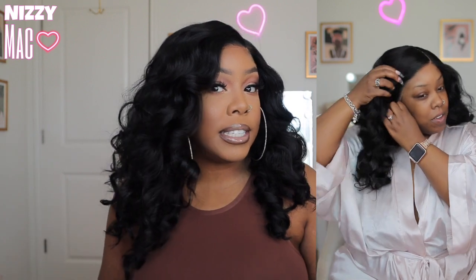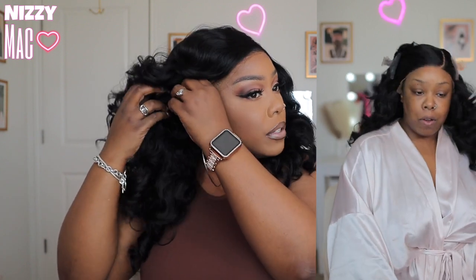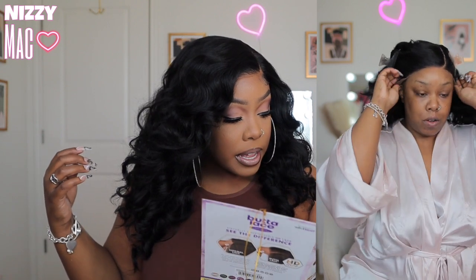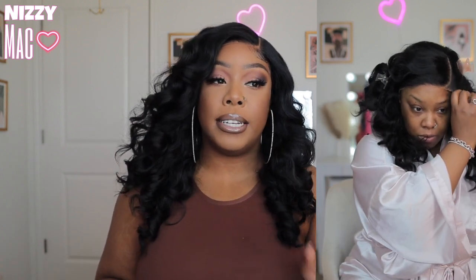It says full body movement — they ain't lying, this wig is giving. Virtually undetectable HD lace, definitely — the lace is just melted into my skin, I really enjoyed the lace on this one. It says ear to ear lace with a 5-inch deep hand-tied parting area, but I would not say this is an ear-to-ear melt. It fit really weird — I wasn't able to get it to melt ear to ear. This is more of a side-part lace wig with a little bit of lace in the front that you can finesse, but you cannot get a full melt.